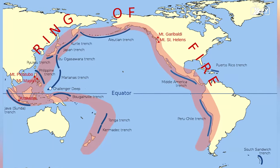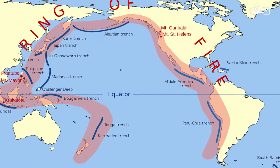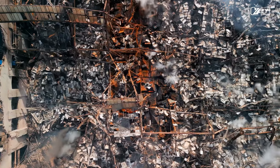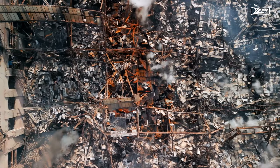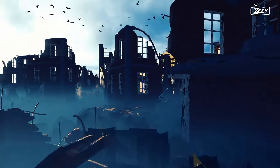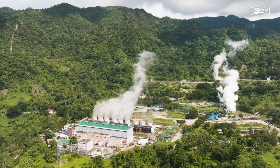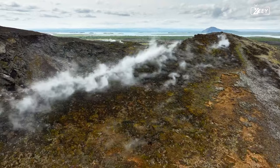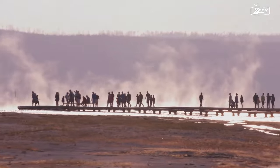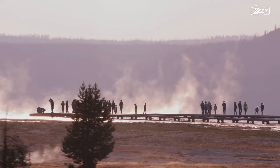Frequent earthquakes are an additional consequence of the seismic activity that occurs within the Ring of Fire. These can range from mild tremors to severe earthquakes that completely change the landscape and set off tsunamis. Despite the risks, the Ring of Fire is home to millions of people. Settlements, agricultural land, and even power plants powered by geothermal energy have been drawn to the region because of its abundant volcanic soils and geothermal resources. It is a demonstration of the resiliency and adaptation of the human species in the face of catastrophic disasters.